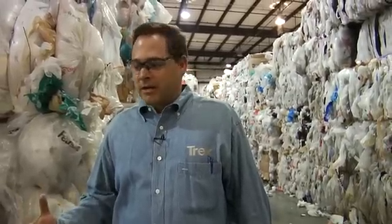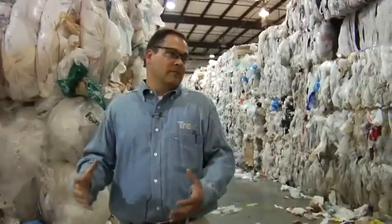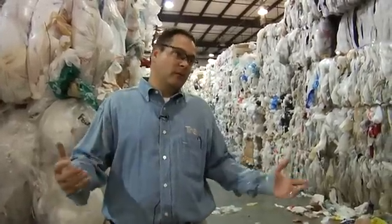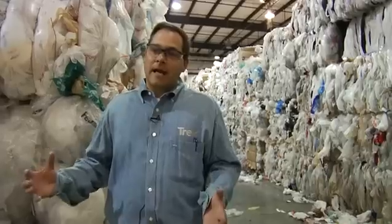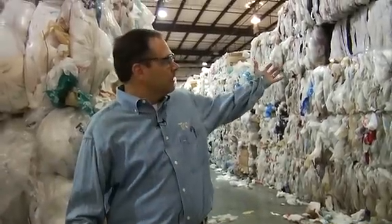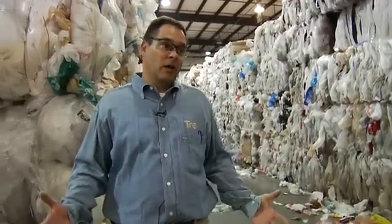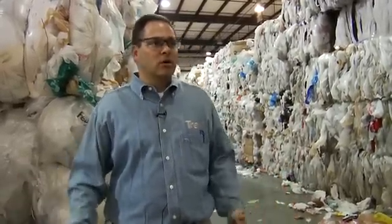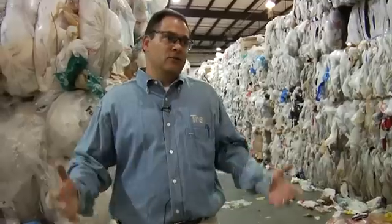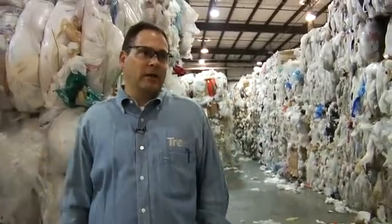I think what needs to happen is a cultural change — these types of materials, these types of packaging need to be collected, and you get in the habit of taking them back to the store. Once that happens, there's an infrastructure in place to turn it into bales and to get the material to recyclers that are turning it into products like composite lumber, railroad ties, and a number of other products that can be made out of scrap polyethylene films.